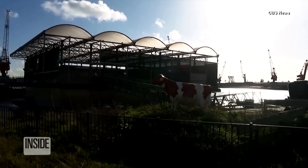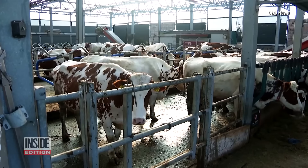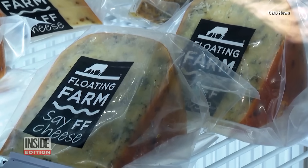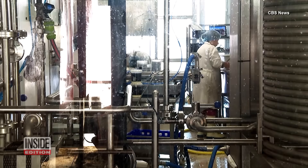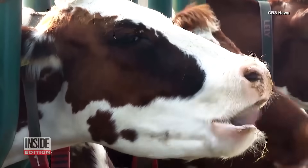By forgoing dry land for a floating farm, the company says their model could be ideal for countries experiencing flooding or drought. Floating Farm has been so successful they're expanding to a second farm to grow vegetables, using the cow manure as fertilizer. This is Inside Edition Digital.